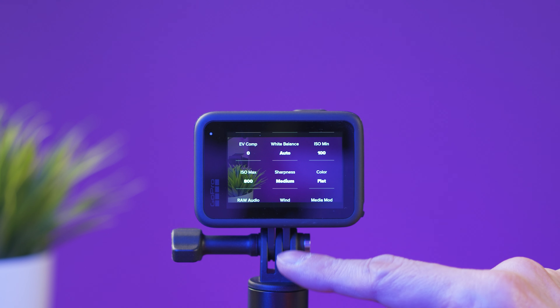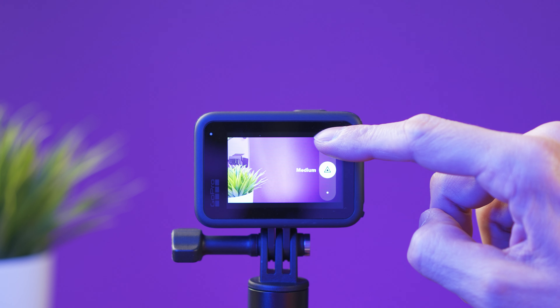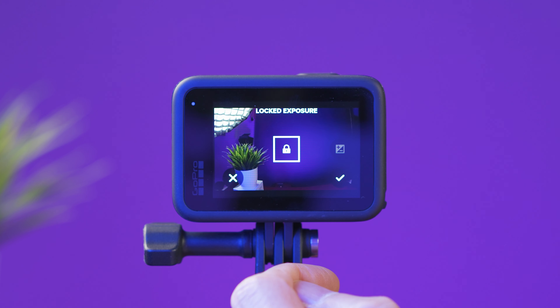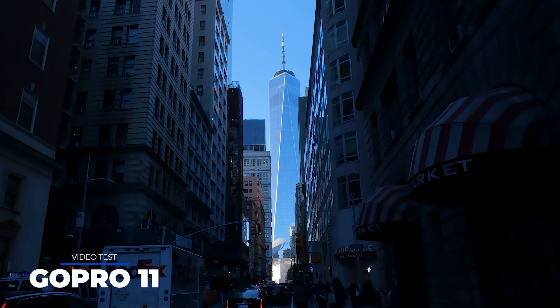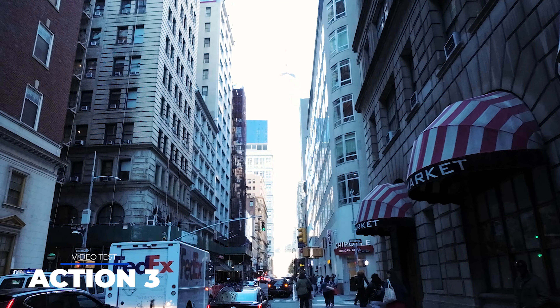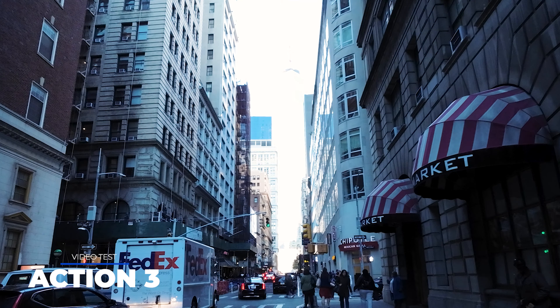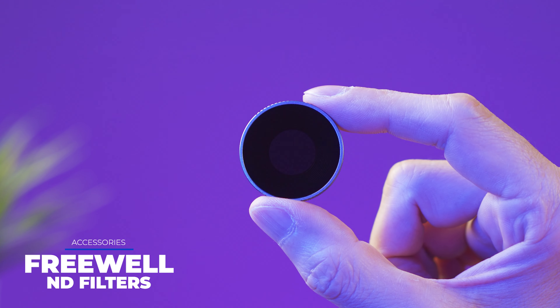One thing I like about the GoPro 11 is that it offers more options for advanced users than the Action 3. For example, you can select sharpness level to low, medium, or high. You can also select the area to set and lock the exposure — without this feature, a shot where I want to expose for the Freedom Tower would not be possible. The same shot with the Action 3 is not possible because it sets the exposure based on the rest of the frame. The lens cover can be replaced on both cameras, making it easy to use ND filters.